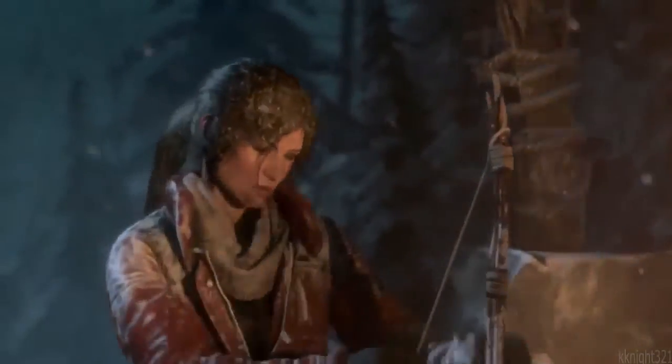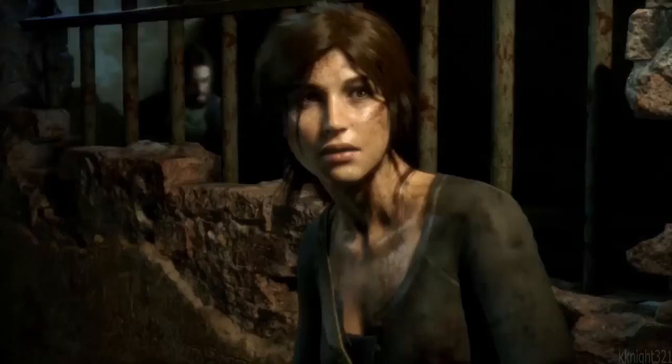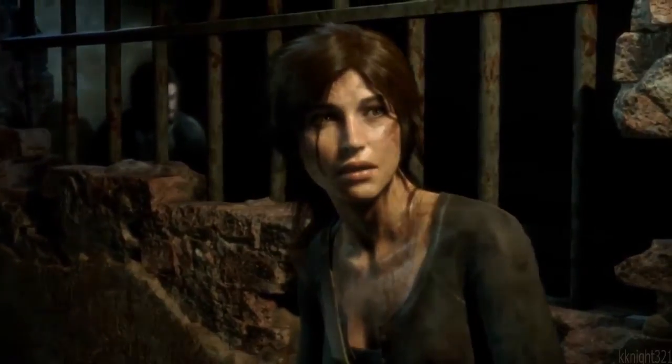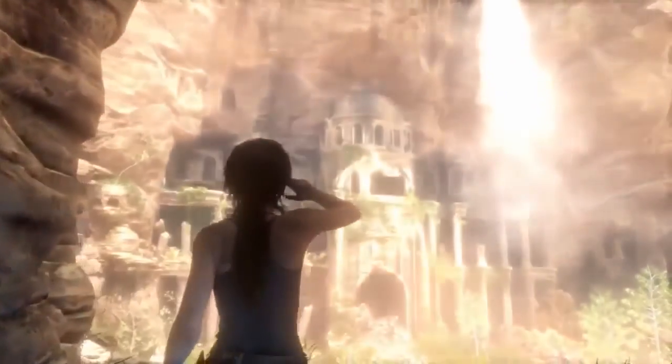Something else dwells in the darkness of this place, but I've got to continue. I finally feel a sense of purpose again, like I'm doing what I was meant to do.